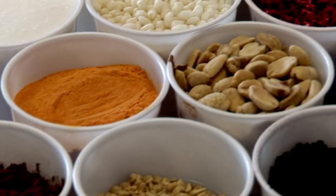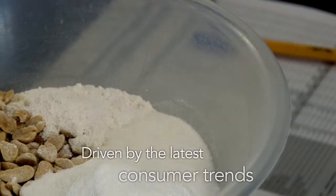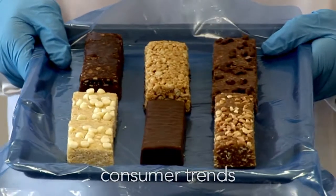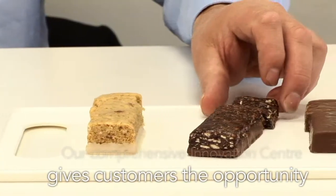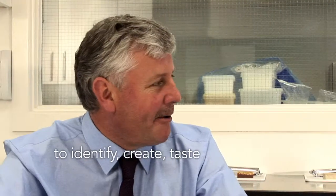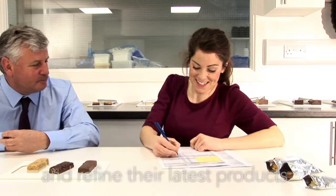We are passionate about bringing new ingredients, formats and techniques driven by the latest consumer trends to our customers. Our comprehensive innovation centre gives customers the opportunity to work alongside us to identify, create, taste and refine their latest products here on site.